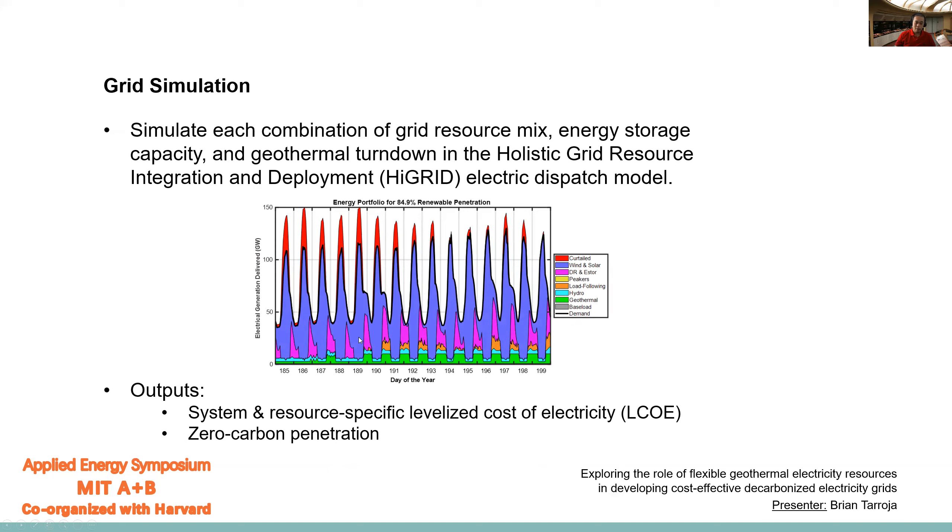The grid simulation is conducted by a model called the Holistic Grid Resource Integration, or HIGRID, electric dispatch model. This is a sample output of HIGRID with flexible geothermal involved — you can see curtailed wind and solar, geothermal power plants turning down but ramping up and down depending on when there's curtailment, along with energy storage and other resources dispatching to meet the load. The HIGRID model has been used for other studies looking at how the grid responds to radical changes in technology and effects of climate change. The main outputs we'll be using are the system and resource-specific levelized cost of electricity, and the zero carbon penetration to confirm scenarios comply with the SB 100 goal.